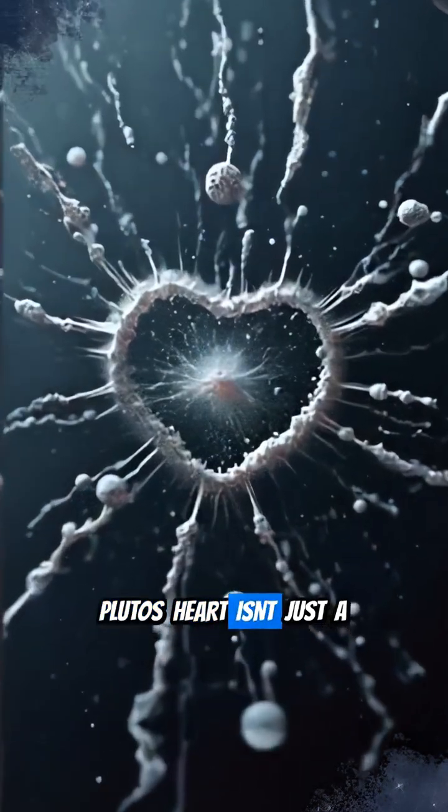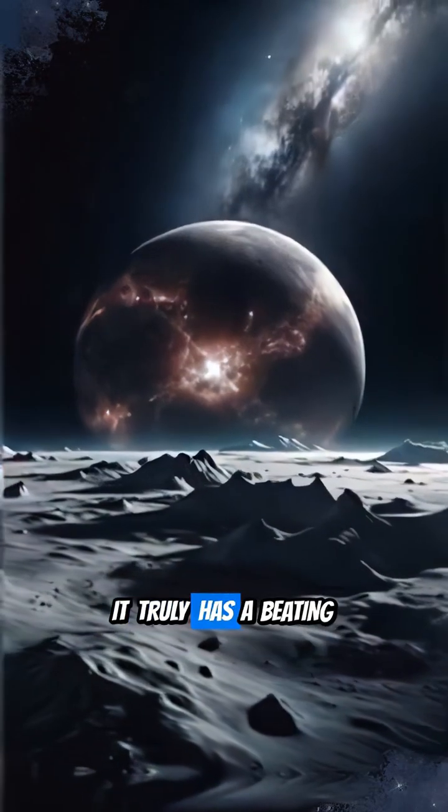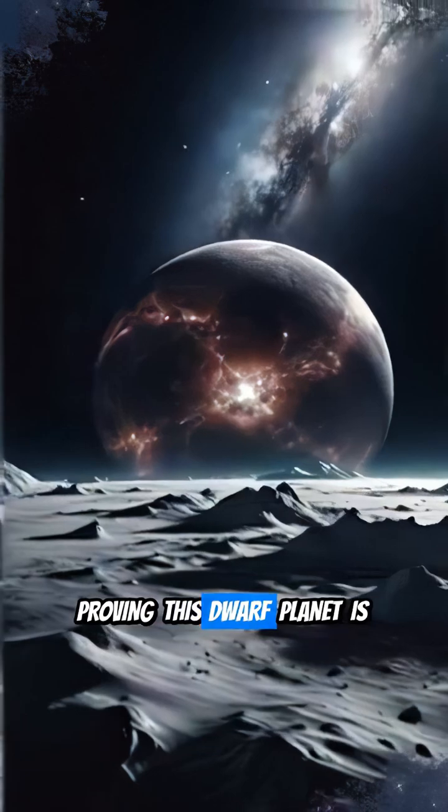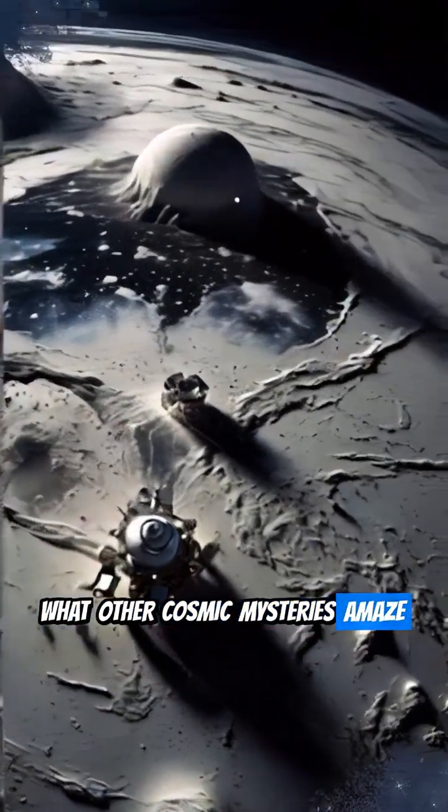Pluto's heart isn't just a pretty shape — it's a living engine. It truly has a beating heart, proving this dwarf planet is anything but dead. What other cosmic mysteries amaze you? Let us know.